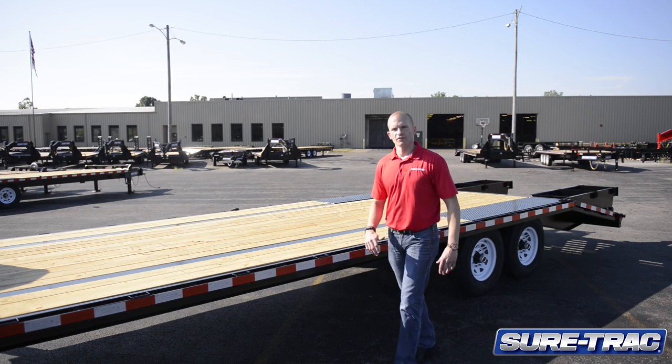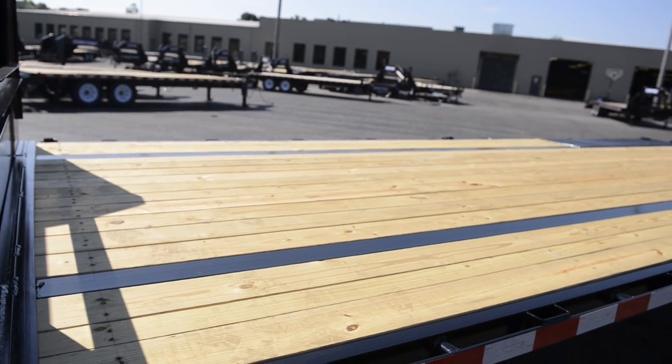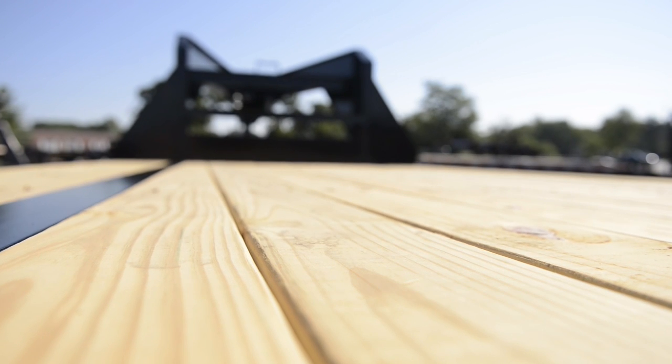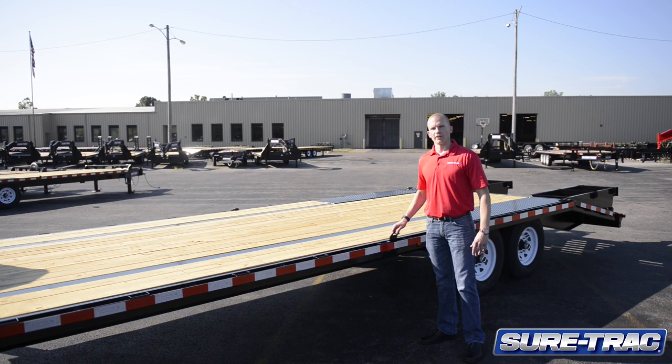Additional standard features along the edge of the trailer include stake pockets, rub rails, chain spools, 2x6 pressure-treated decking, and 8 HD D-rings, four located on each side.